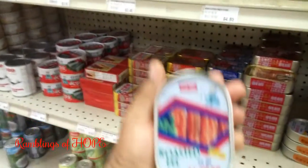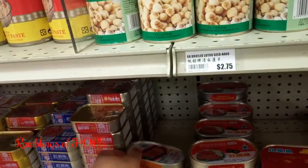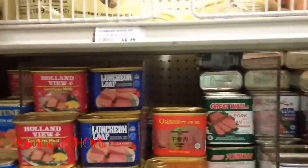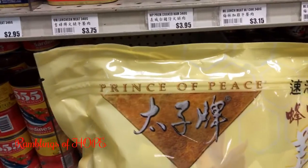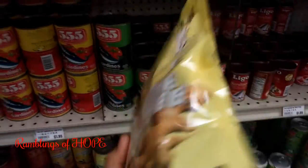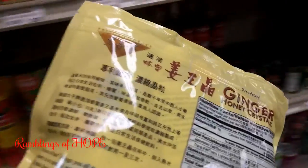Look at this — roasted eel. Many people will say no, but hey, it's just something to try. As you can hear in the background, this is what I actually come in here to buy: ginger honey crystals from the Prince of Peace brand. I totally like this and recommend it.